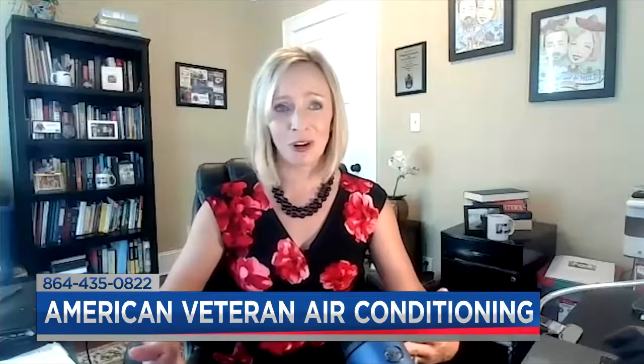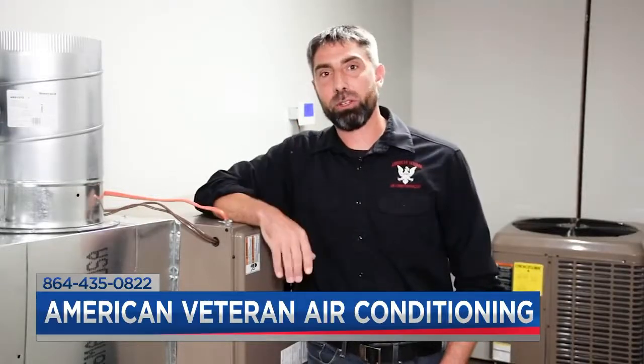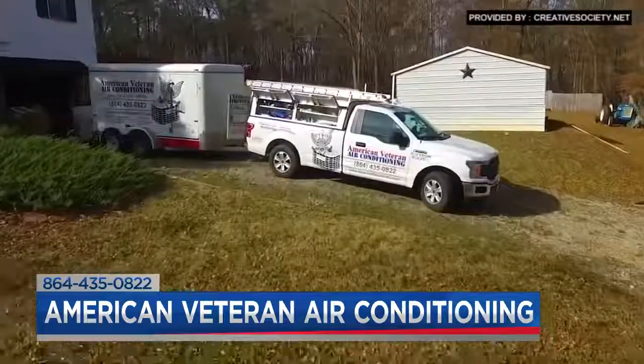You could really get us outfitted with all this state-of-the-art technology. For anybody who doesn't know you yet, give us an overview of American Veteran Air Conditioning, your mission, and how you do business. Our mission is simple — we're focused on making sure that our end customers are completely taken care of. And by doing that, our guys are taken care of, and they know we've got their back.